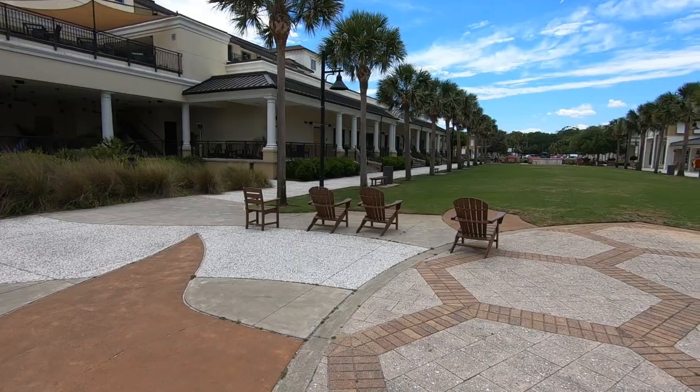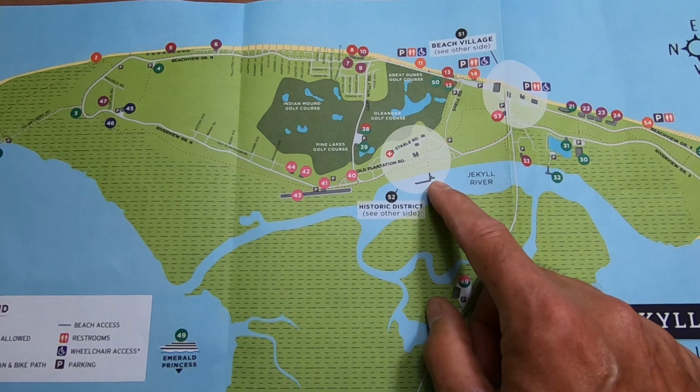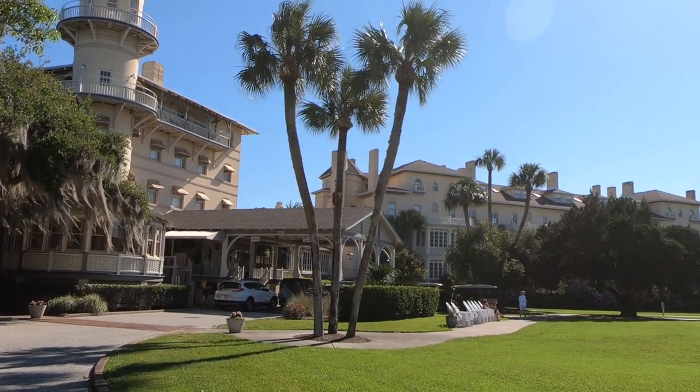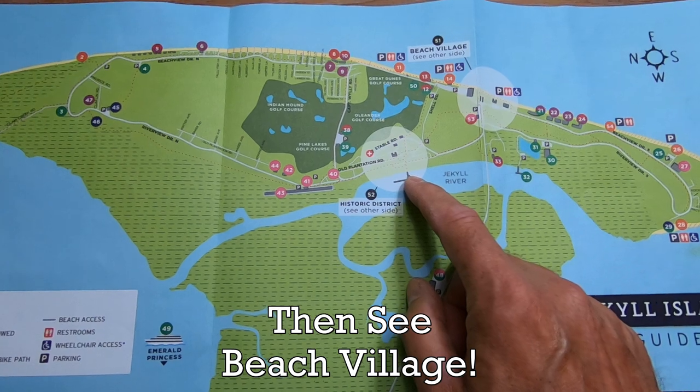Beach Village has newer shops and restaurants, and we actually had dinner there last night at one of the Irish pubs. Over here is the Historic District, and that's where the super rich came to spend their winters back in the late 1800s and early 1900s. And we're going to visit that today — that's where we're going this morning.